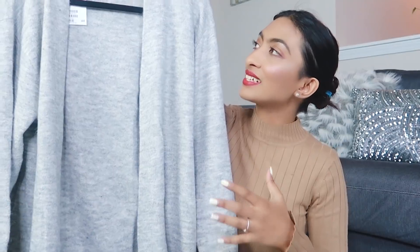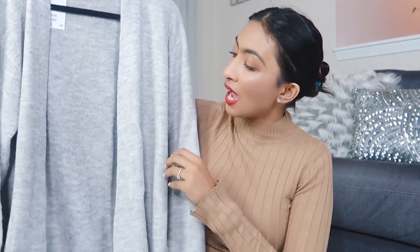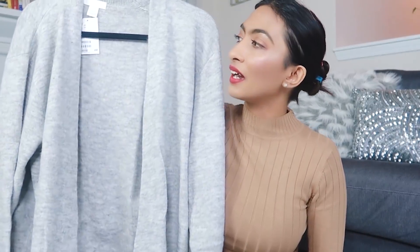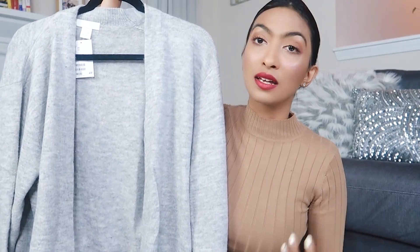The next piece I got is this oversized cardigan — it's really oversized. I got it in size extra small and it's still so big on me, but I think it's the perfect layering piece. The texture is really beautiful. It's also perfect for those days when you don't want to put much effort into your outfit and just want to be cozy, warm, and comfortable. It will be really nice with some leggings, shoes, and a tank top.